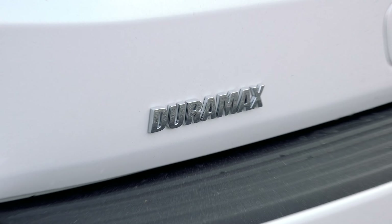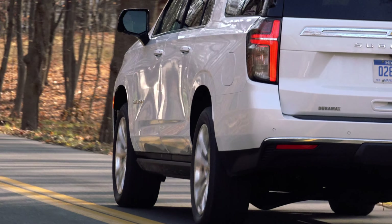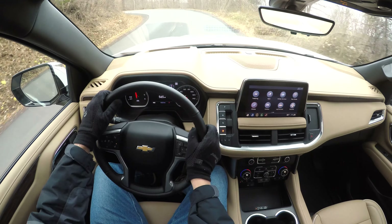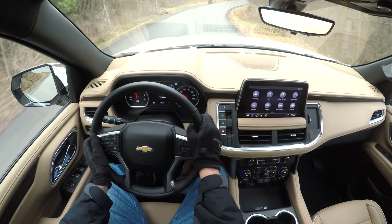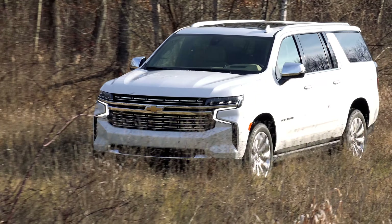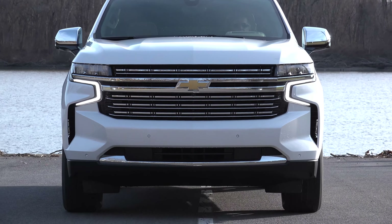But here we are with the 2021 Suburban, and this aluminum 3.0-liter inline 6-cylinder Duramax turbo diesel is an attractive option for high mileage drivers. Equipped with 4-wheel drive, this Suburban is rated at 20 mpg city and 26 mpg highway. It's all about the torque – this one produces the same 460 pound-feet as the mighty 6.2-liter V8 but does so beginning at only 1,500 RPM. It's even paired with start-stop engine technology that's as smooth as butter and you can barely even tell that it's a diesel under the hood.